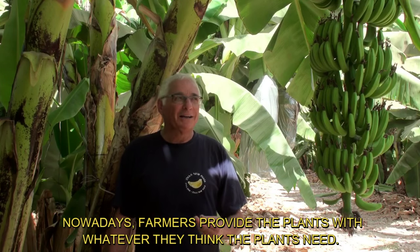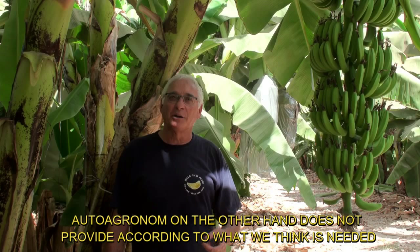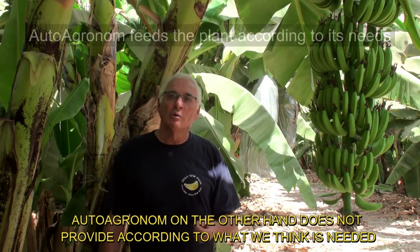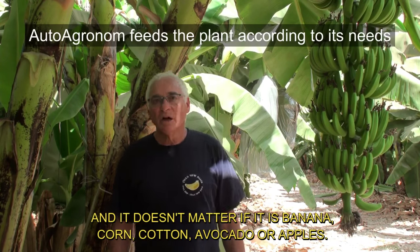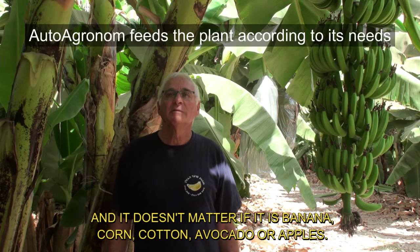Nowadays, farmers provide the plants with whatever they think the plants need. Auto Agronom, on the other hand, does not provide according to what we think is needed, but according to what the plant feels that it needs. And it doesn't matter if it is banana, corn, cotton, avocado, or apples.